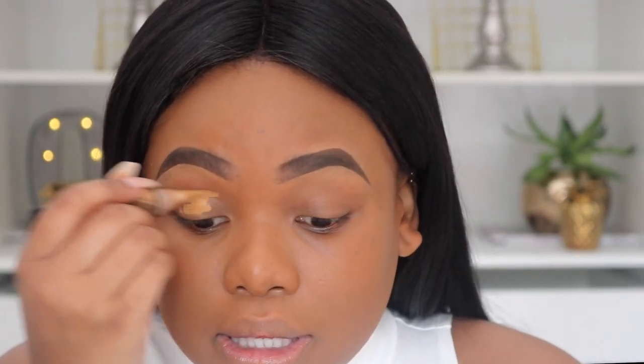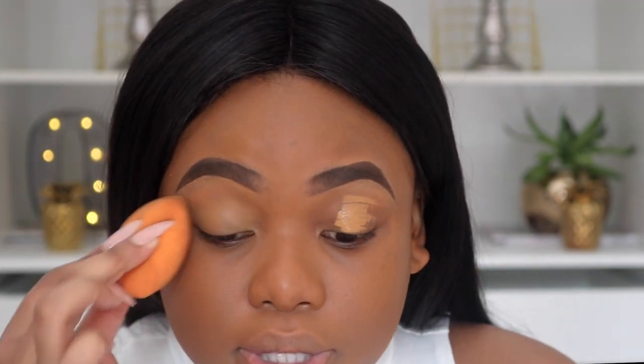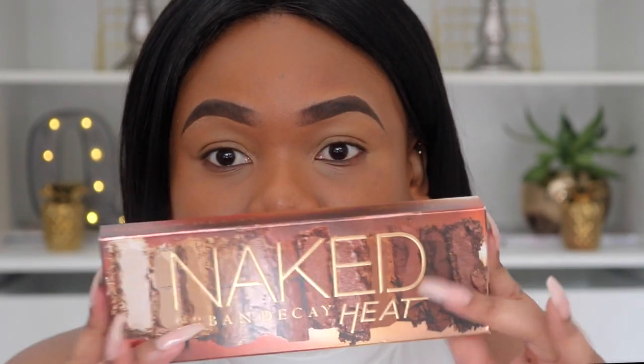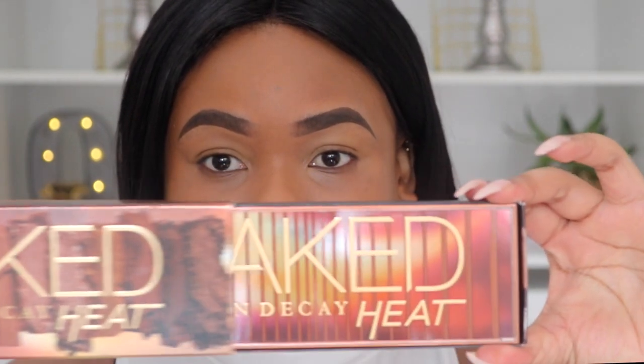Let's get into the eyeshadow. I'm going to prime my eyes with my concealer — just a regular old concealer. I'm using the Alego Pro HD Conceal. Okay, the moment of truth — I'm opening the Urban Decay Naked Heat palette.